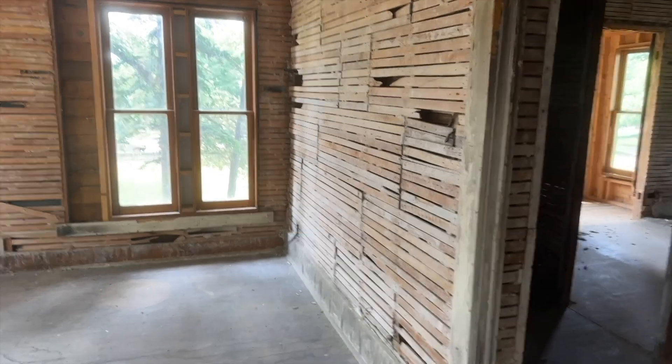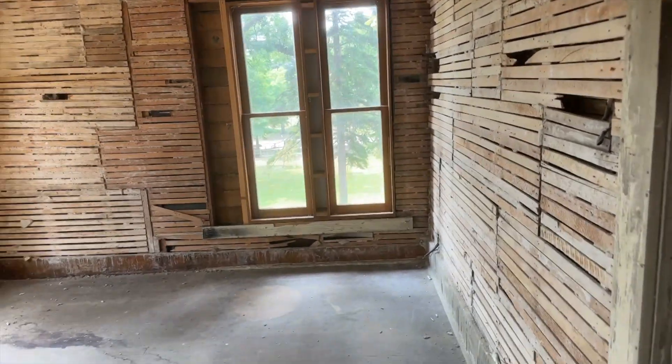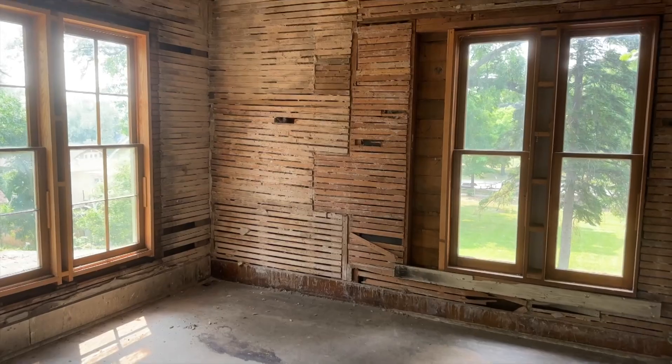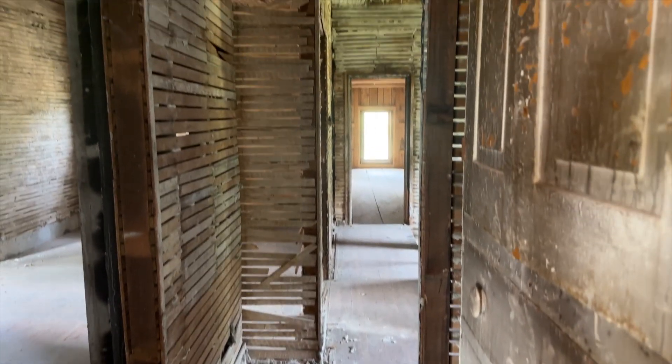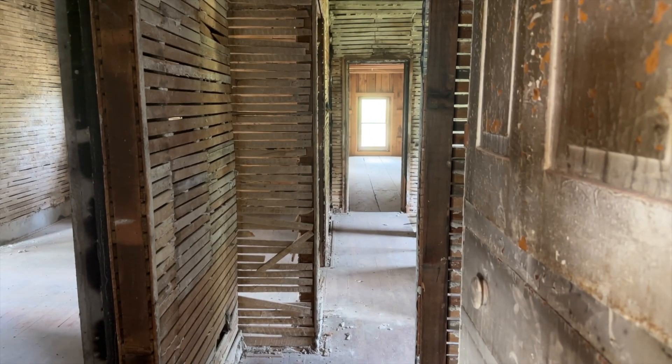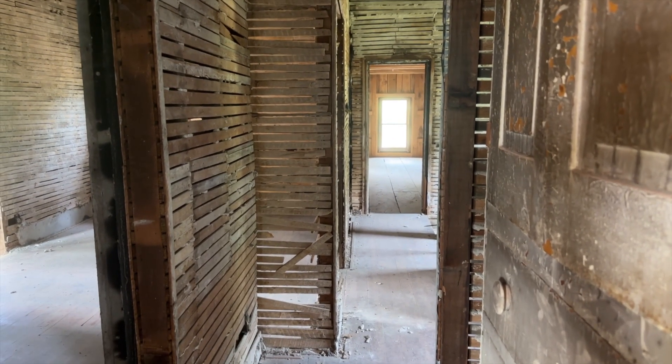As you can see, we have a lot of work to do on the inside of the house. Hopefully with the city's help, we'll be able to get it all fixed up and back to the way it was in the early 1900s, so that everyone will be able to come in and enjoy the history. Thanks for being with us.